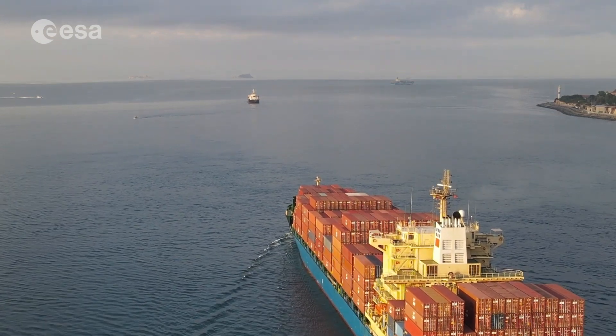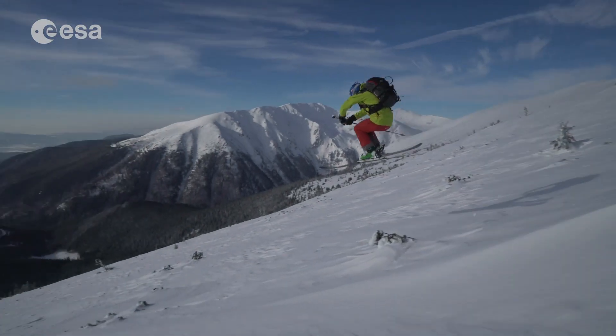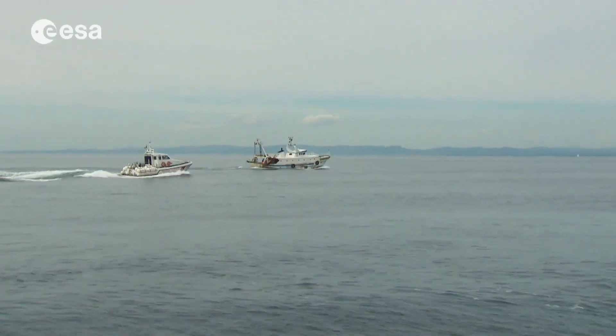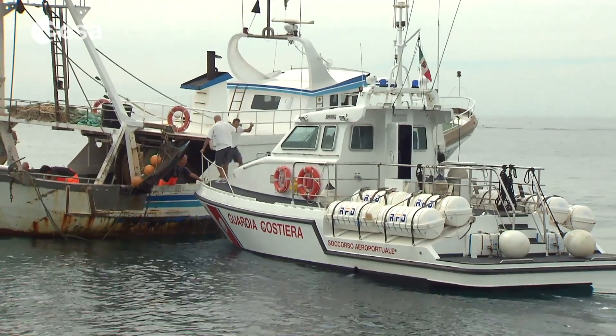But GNSS is very important, especially in emergency. If you are a skier and you are hit by an avalanche, or if you have lost your path through the mountains, or if your boat is broken, then navigation is the only way you have to let people know where you are so that you can be rescued.